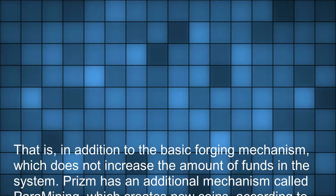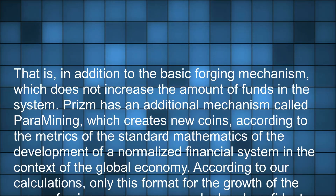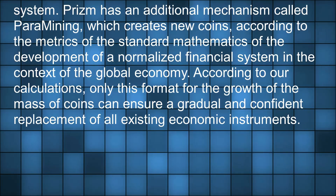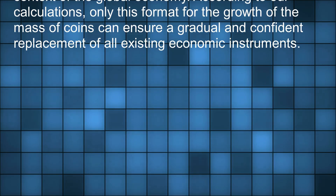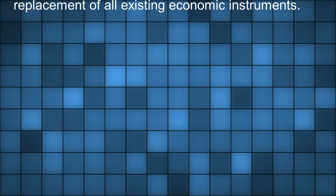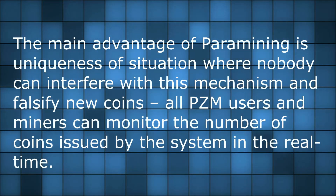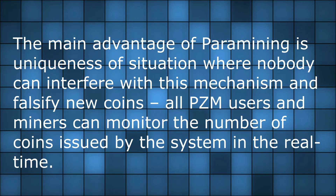In addition to the basic forging mechanism, which does not increase the amount of funds in the system, PRISM has an additional mechanism called paramining, which creates new coins according to the metrics of the standard mathematics of the development of a normalized financial system in the context of the global economy. The main advantage of paramining is the uniqueness of a situation where nobody can interfere with this mechanism and falsify new coins.